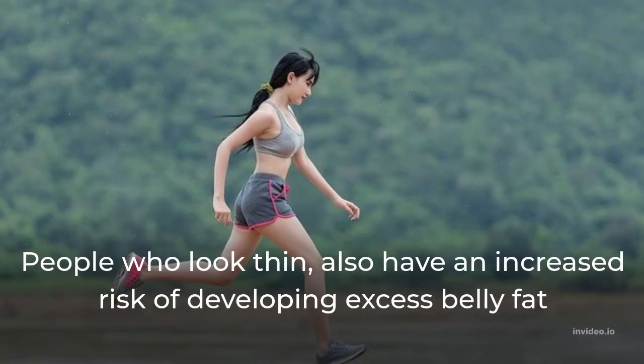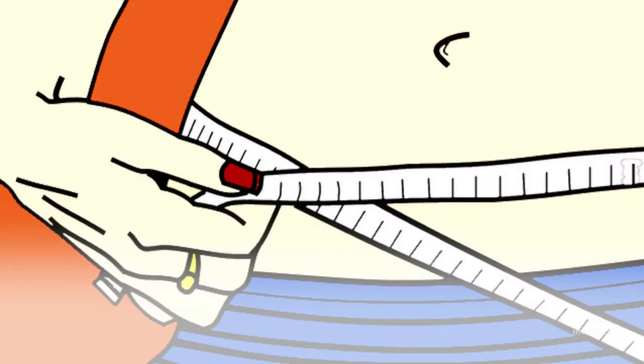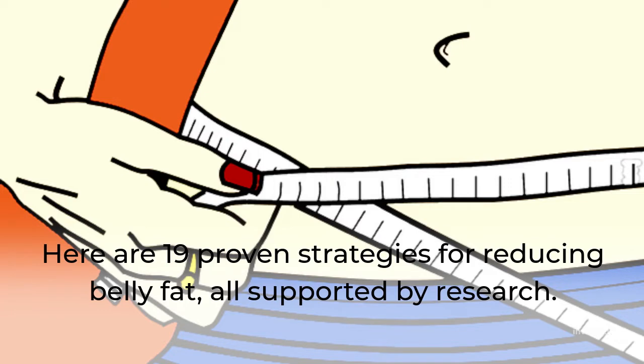People who have belly fat also have an increased risk of developing inside belly fat. There are 19 strategies for reducing belly fat, also supported by research.